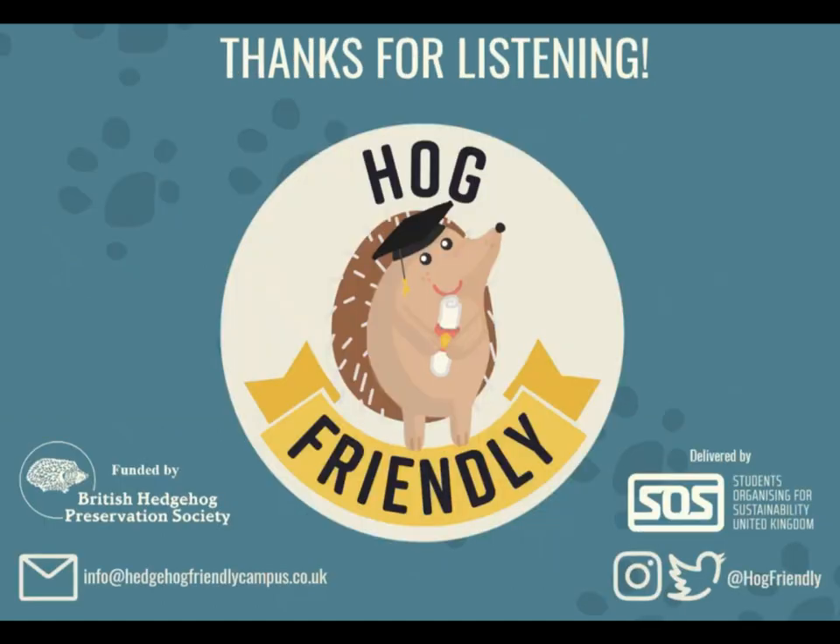Thank you so, so very much for listening. I hope that I've convinced you that hedgehogs really need our help and for all of you to become hedgehog heroes. I think that all of you are a fabulous addition to our Hedgehog Friendly Schools campaign, and we look forward to seeing all of your work towards your award and doing your bit for hedgehogs. Thank you so much for listening and thank you for coming.